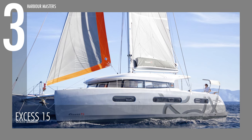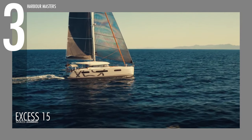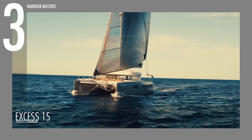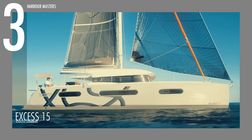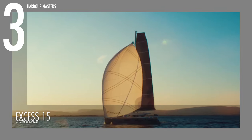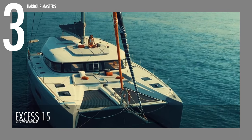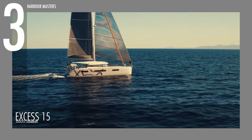The Excess 15 enters at number three. According to Excess Catamarans, this model has been designed for all those who dream of a cruising catamaran offering proper sailing sensations. This watercraft has a maximum engine horsepower of 160. The model is 49 feet long, while its beam is 26 feet. It has approximately 274 gallons of fuel capacity and 126 gallons of water capacity.